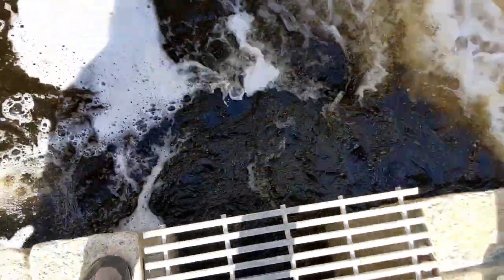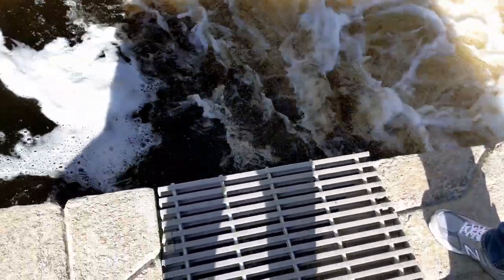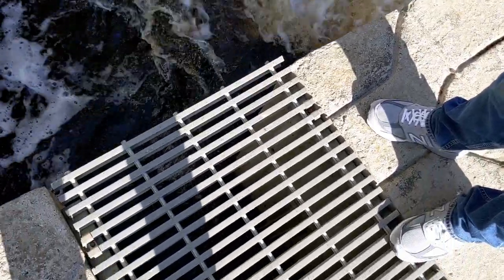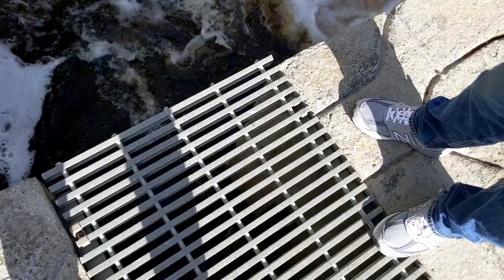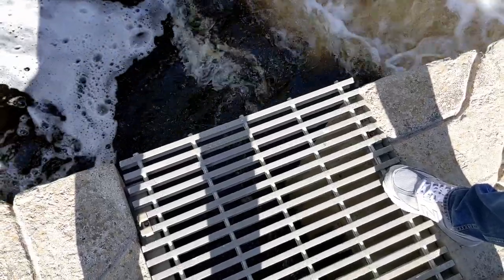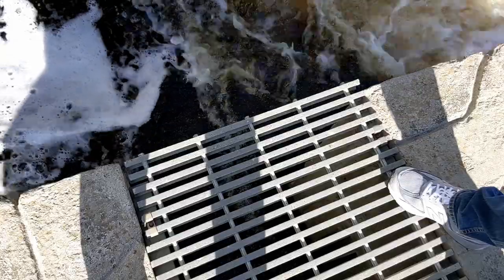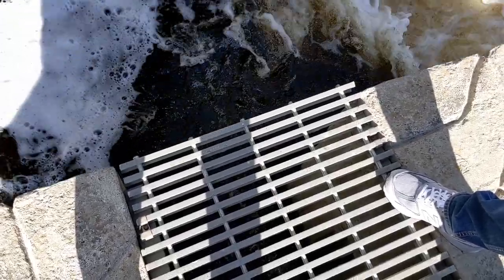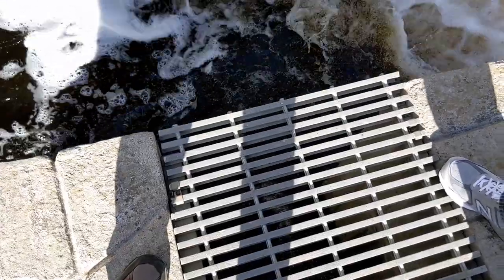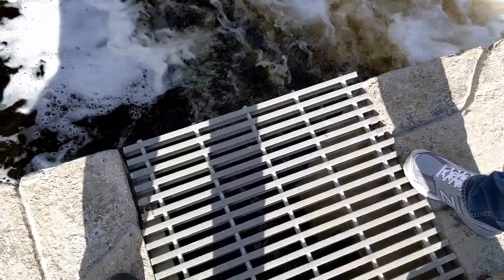We're down at the entrance way now — the downstream end of the fish way. We really want to have what's called a flow jet coming out of the fish way that attracts adult river herring, shad, and other migrating fish to enter. In a normal spring condition, we have a nice flow jet that comes out into this entrance pool where the fish are typically stacked up waiting to take their turn. That flow jet is typically about a six to nine inch drop from the entrance of the fish way into the entrance pool — that's the flow attraction that gets fish into the fish way.